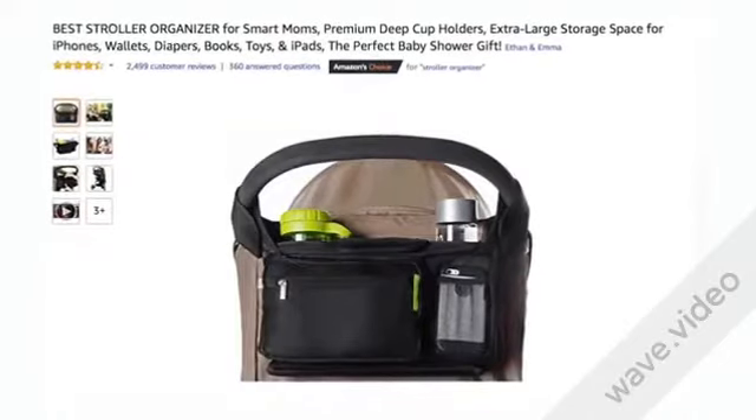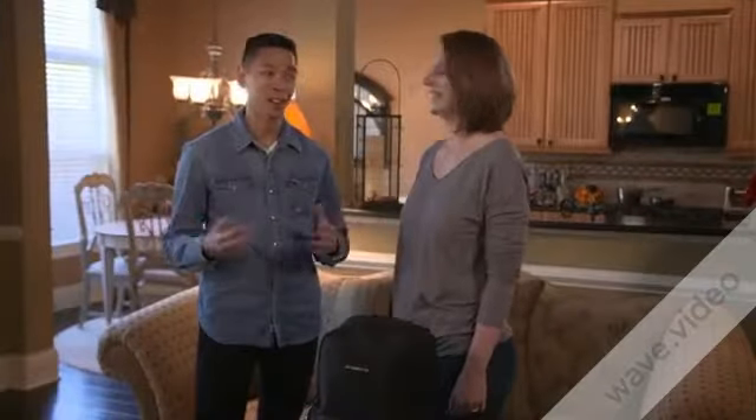We sold more than 100,000 units on Amazon — thank you everyone for supporting us.